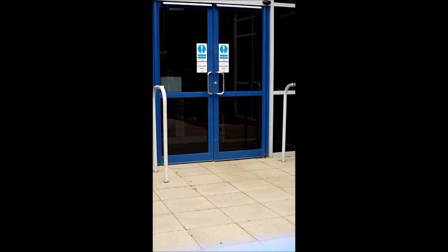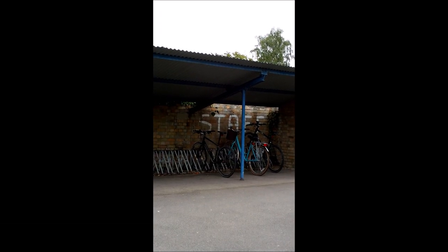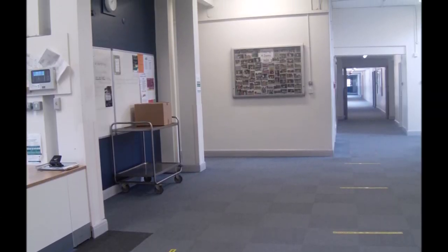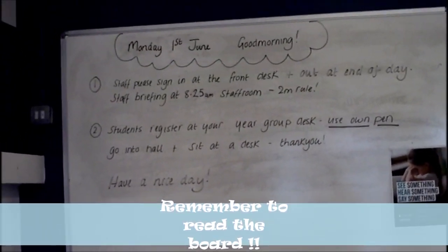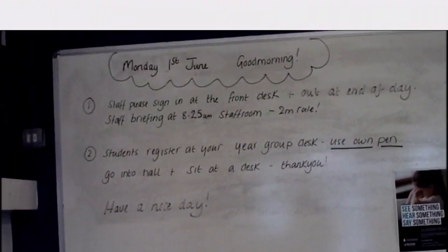This is the front entrance of Hobart where you would walk in if you walk to school or get dropped off. If you bike to school this is where you'll put your bike. If you come in on a bus or walk in through the front entrance, you always need to read the whiteboard, because if you don't, you don't know what's going to happen in the day.